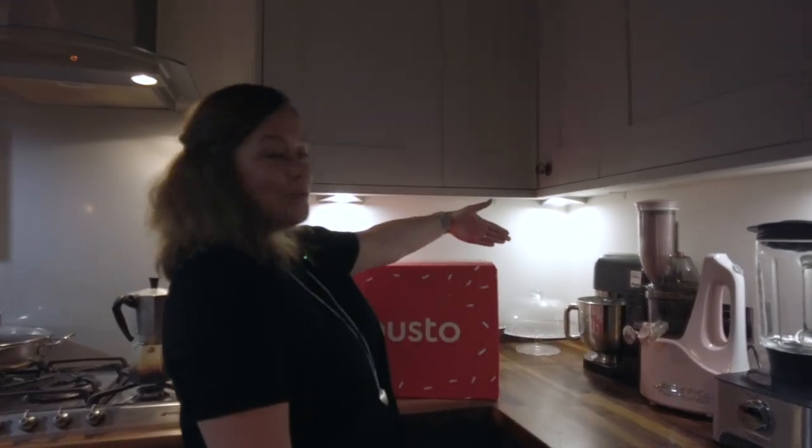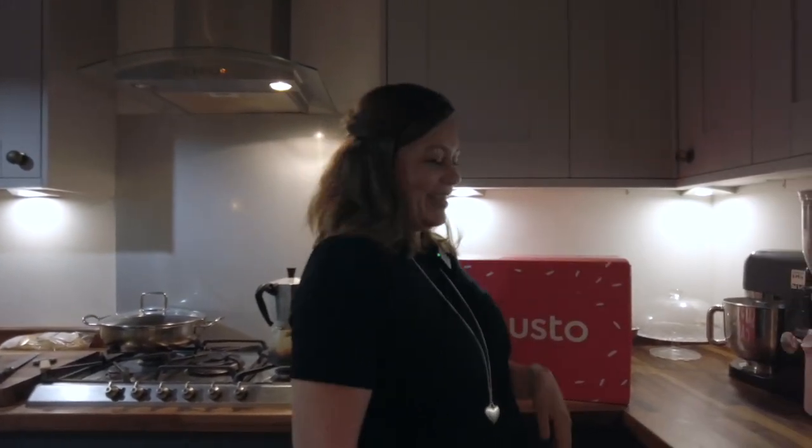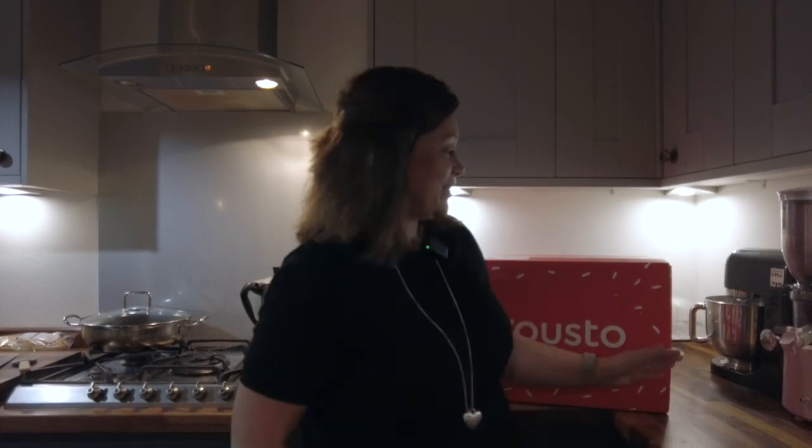Good afternoon — we are back in my kitchen and it's dark outside, but my Gusto box has arrived! It looks very festive, doesn't it? But as long as I've been having the boxes, which is most of this year, they've always been that colour — nice and cheerful.